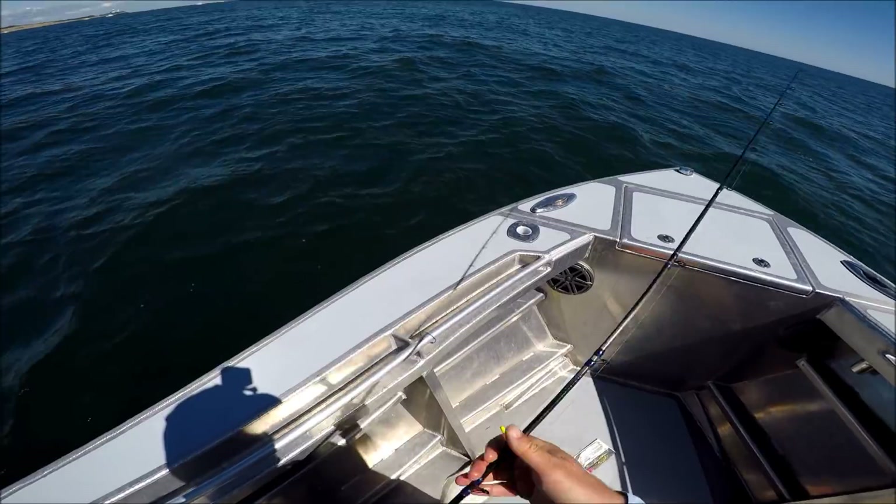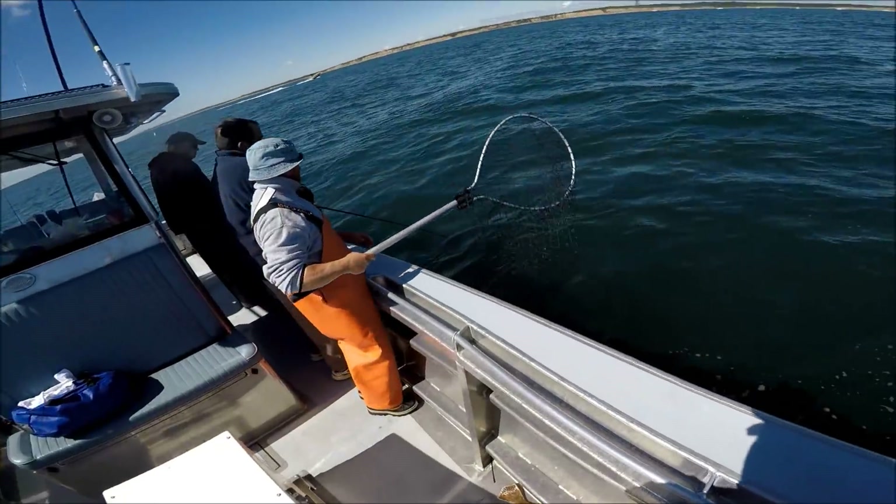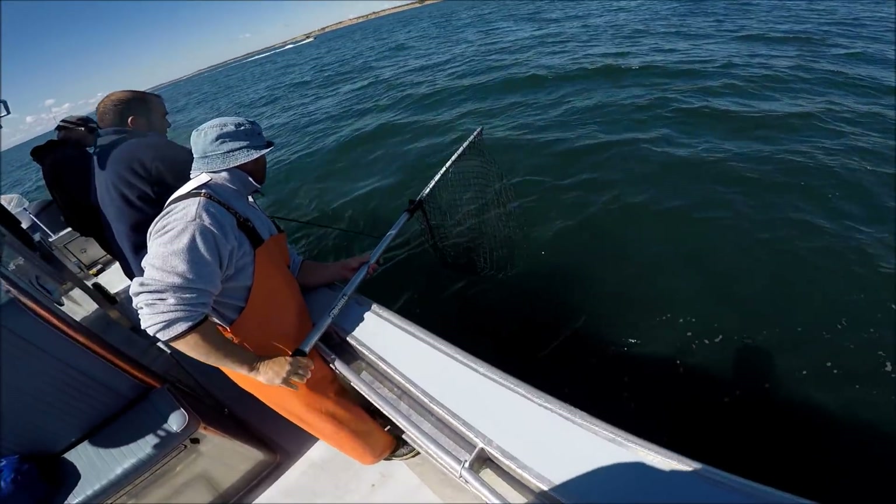Coming around the point, between the swells and the wind at that time, it was nasty. We just blew right through that. This was a great boat to be fishing on.